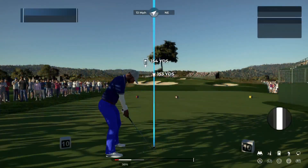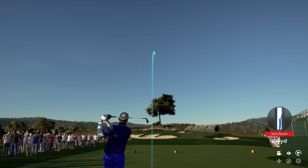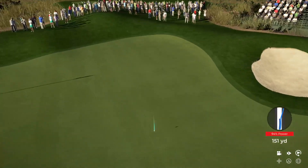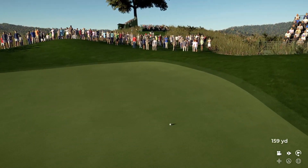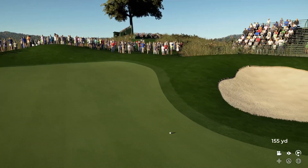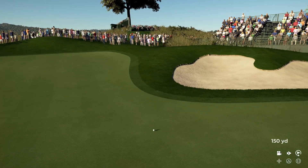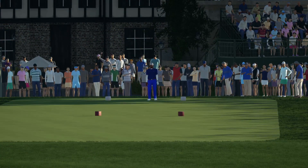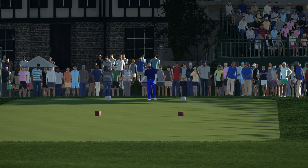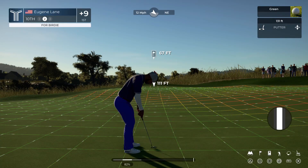Let's see what happens here at the tenth hole. Going with the seven, hoping for a bounce here, preferably to the left. Well, it's found the surface but that's about as much as you can say about it. Outside chance here for birdie — let's see, this is from miles away.